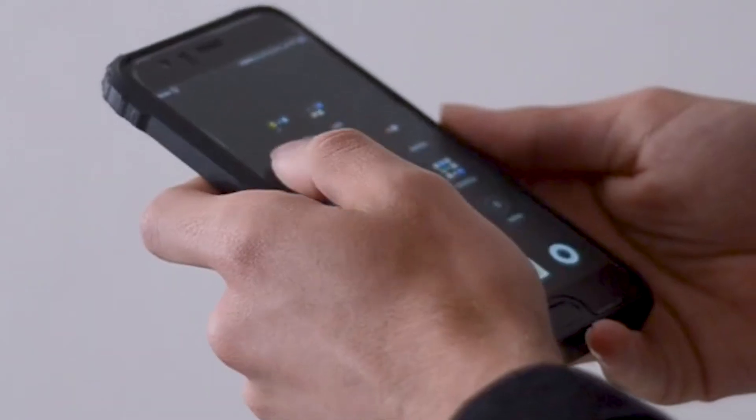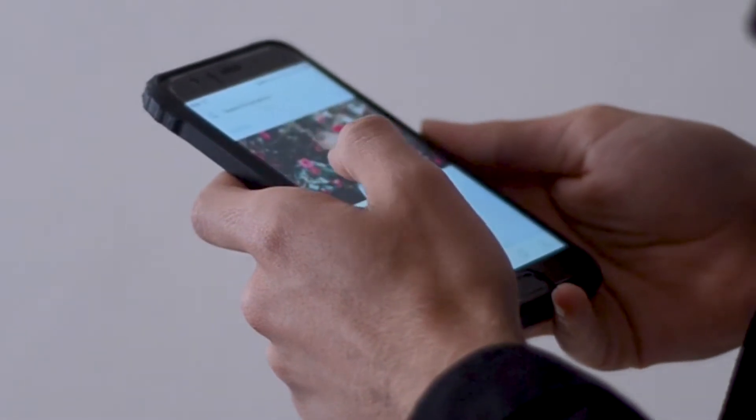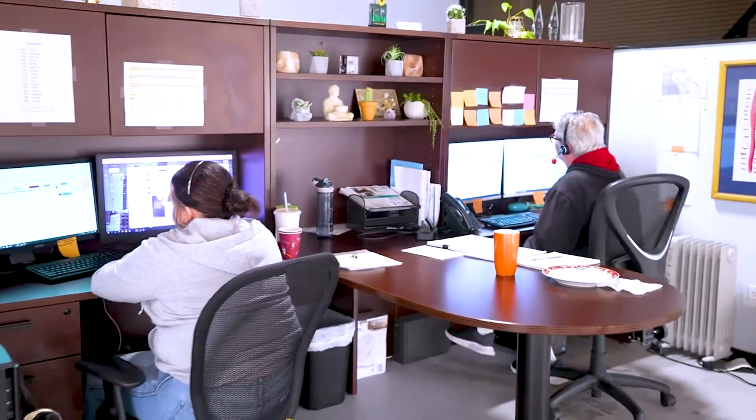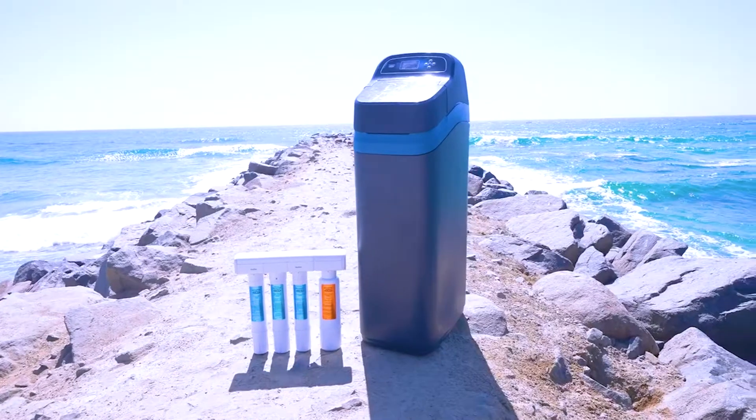This technology uses Wi-Fi or cellular connectivity to provide real-time data on water usage, water quality, and system performance, which can help users optimize their water treatment systems for maximum efficiency and cost savings, and can even schedule service appointments with a local dealer directly through the app. This technology is available for use with our range of water treatment systems, including water softeners, reverse osmosis systems, and whole home filtration systems.